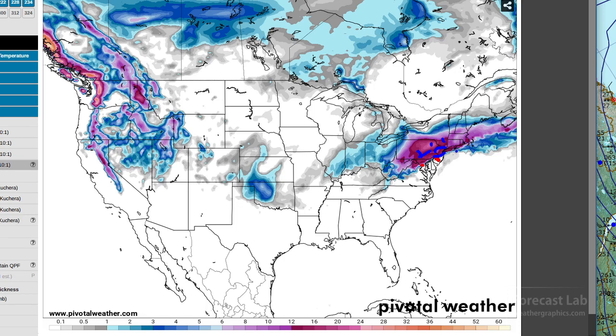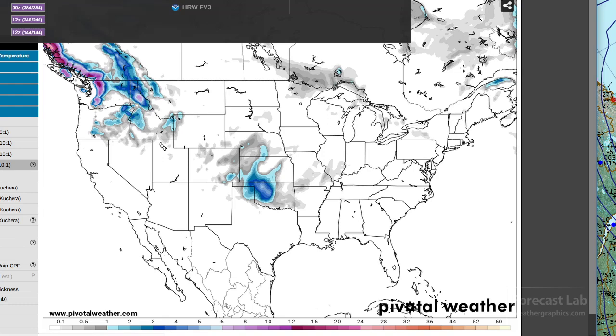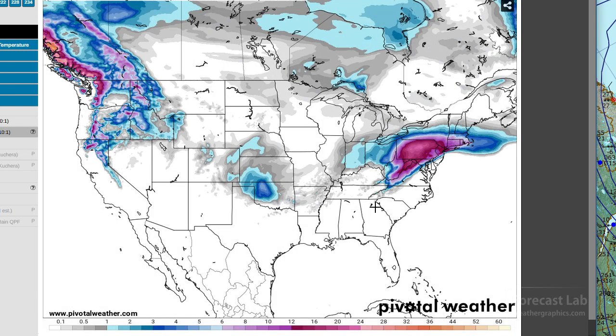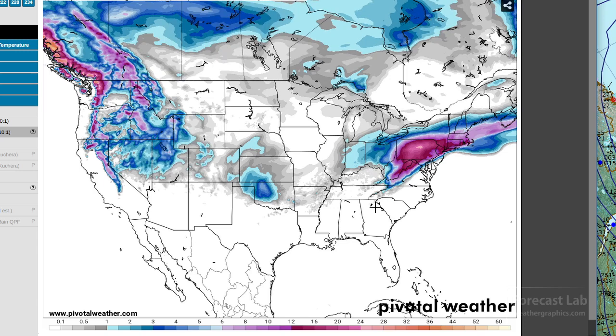Northern New Jersey is going to get the brunt of this system. Checking out the European model using the 10-to-1 ratio, the track develops out around Roanoke and moves up the east coast. The rain-snow line is pretty much similar to the GFS — New York City definitely getting hammered, whereas Philadelphia, Washington DC, and Baltimore are more on the line.